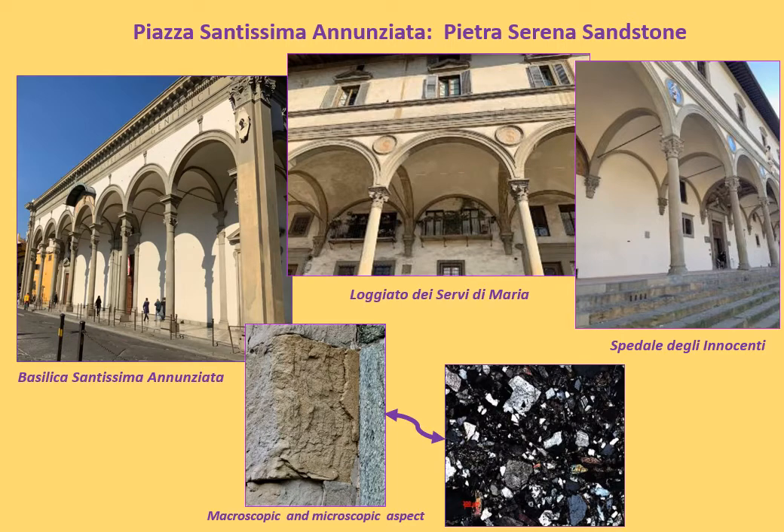During the walk, we can see several buildings made of Pietra Forte and Pietra Serena sandstones. In particular, in Piazza Santissima Annunziata, it is possible to look at the Basilica della Santissima Annunziata, the Loggiato dei Servi di Maria and the Spedale degli Innocenti, all realized with Pietra Serena.